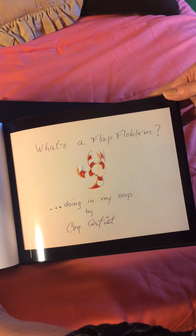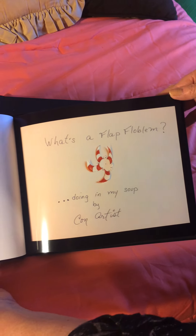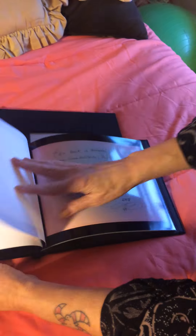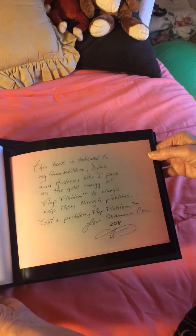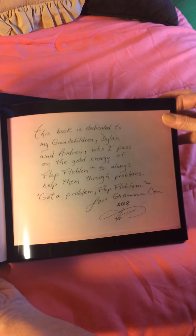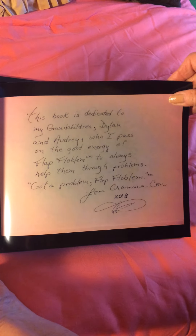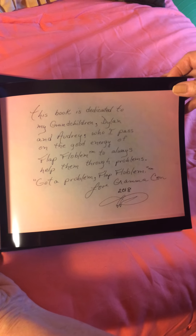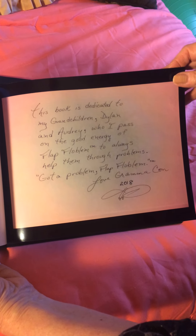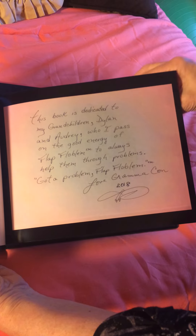What's a Flap Floblem Doing in My Soup, by Con Artist. This book is dedicated to my grandchildren, Dylan and Audrey, who I pass on the good energy of flap floblem to, to always help them through problems. Got a problem? Flap floblem. Love, Grandma Khan, 2018.